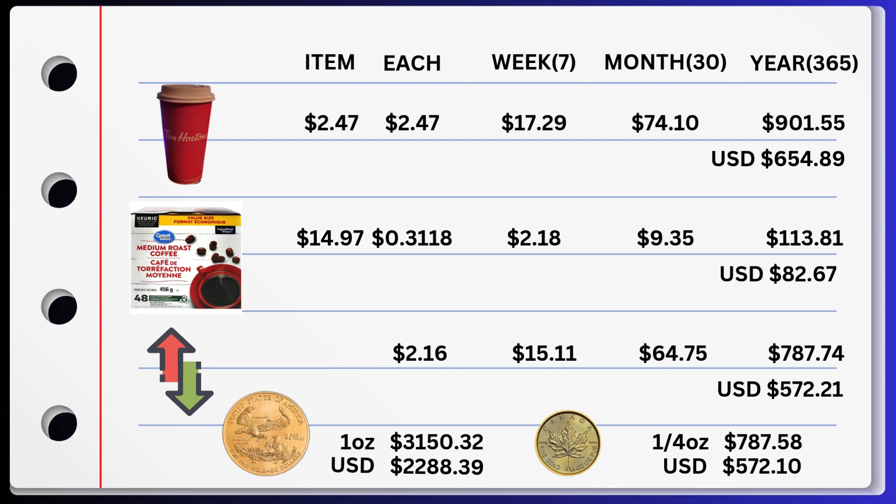At time of video, gold is $3,150.32 per ounce Canadian. US, it is $2,288.39. Now, you might say, 'Gold Hunter, you can't afford an ounce still.' Nope. But look at the quarter ounce. We saved $787.74 Canadian — a quarter ounce of gold right now at these numbers is $787.58. Almost exactly, to a T, the savings you'll save. And in US dollars, it's $572.21 saved, and a quarter ounce right now in US is $572.10. So you can easily go and purchase your quarter ounce of gold.